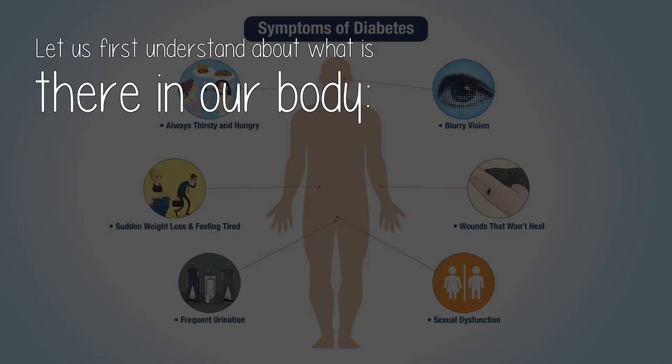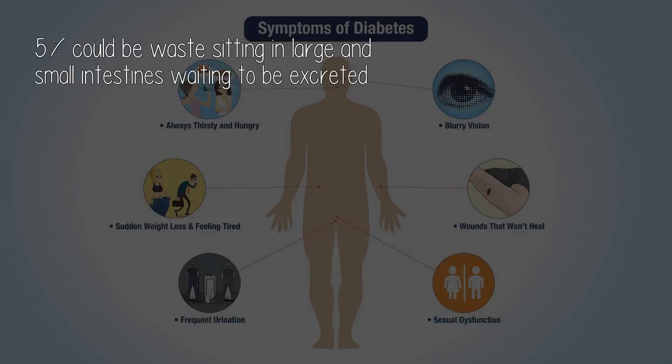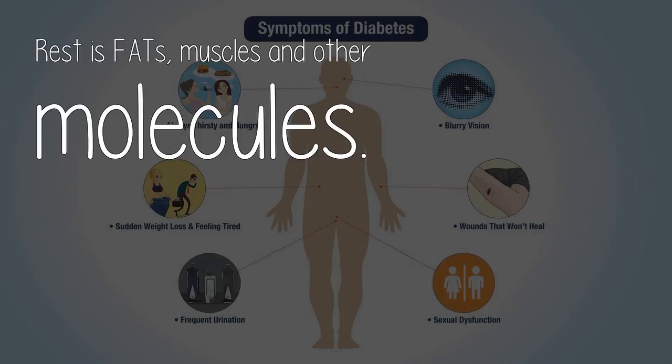Let us first understand what is there in our body. 65 to 75% of body weight is fluid, 15% is bones, and about 5% could be waste sitting in the large and small intestines waiting to be excreted. The rest is fats, muscles, and other molecules. So going by weight, fluid should be the most important. Bones, fat, and muscles are fed the nutrients supplied by fluids — they are stationary. It is the fluid which moves from one place to another, so we need to control and understand the working of fluids.